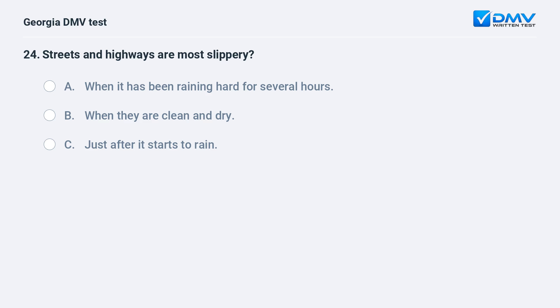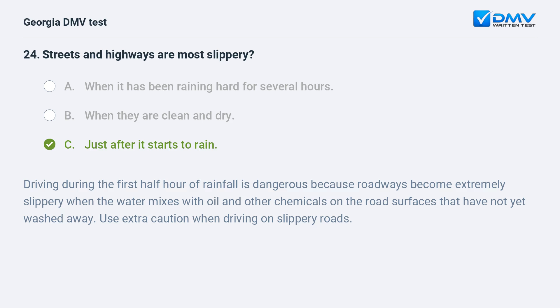Streets and highways are most slippery just after it starts to rain. Driving during the first half hour of rainfall is dangerous because roadways become extremely slippery when the water mixes with oil and other chemicals on the road surfaces that have not yet washed away. Use extra caution when driving on slippery roads.